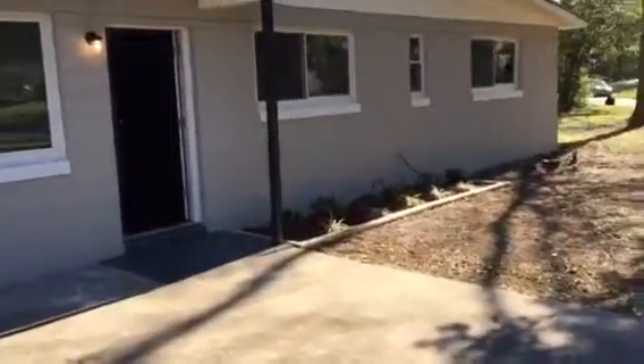As we walk up to the house, I'll explain what we did. We put new vinyl on the soffit, fascia, and carport porch, along with brand new windows and new doors.